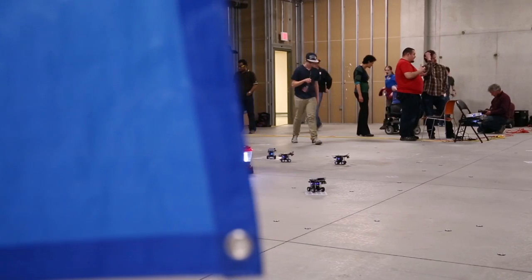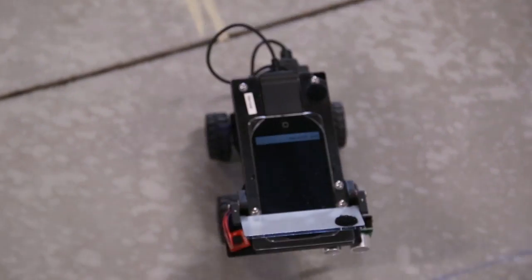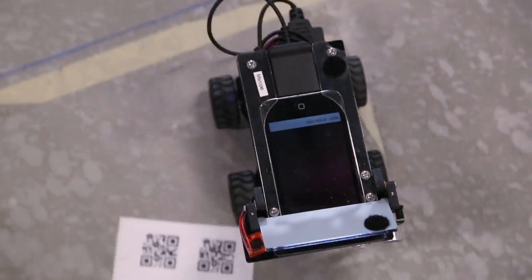These robots are an example of the kind of real-world applications that students with programming experience and programming skills can develop. We're taking new ideas and putting them into robots, trying to get those robots to adapt to real-world conditions.